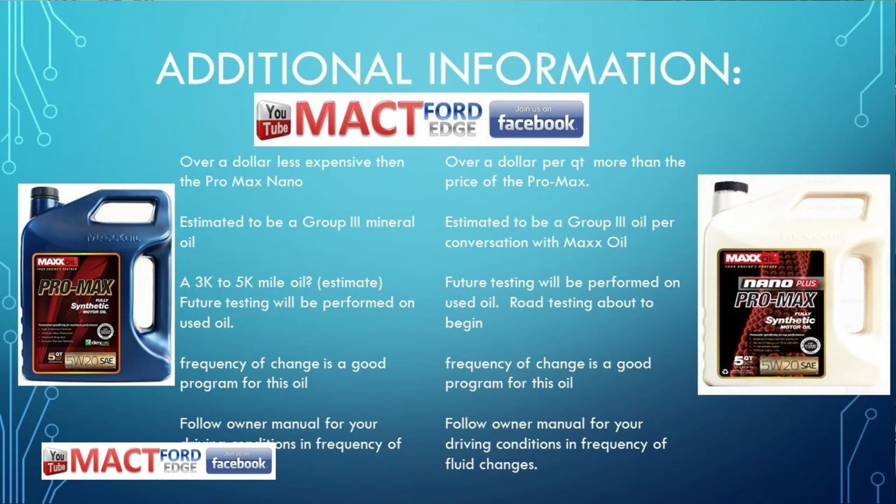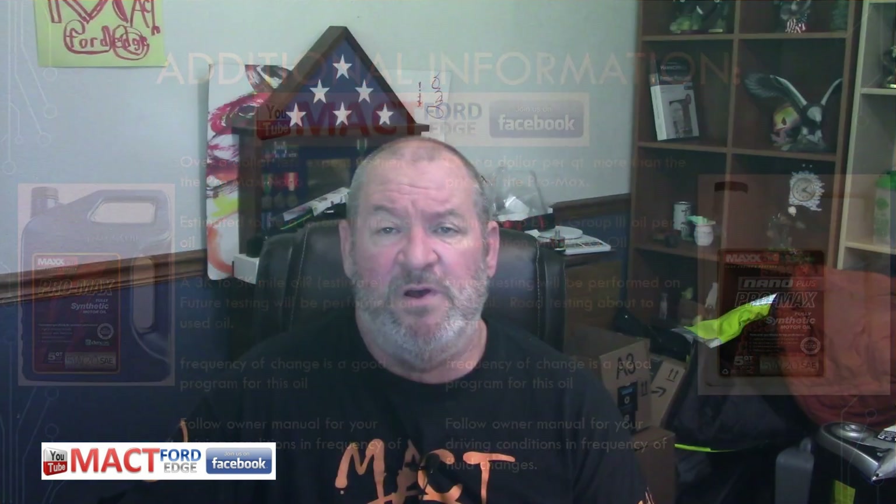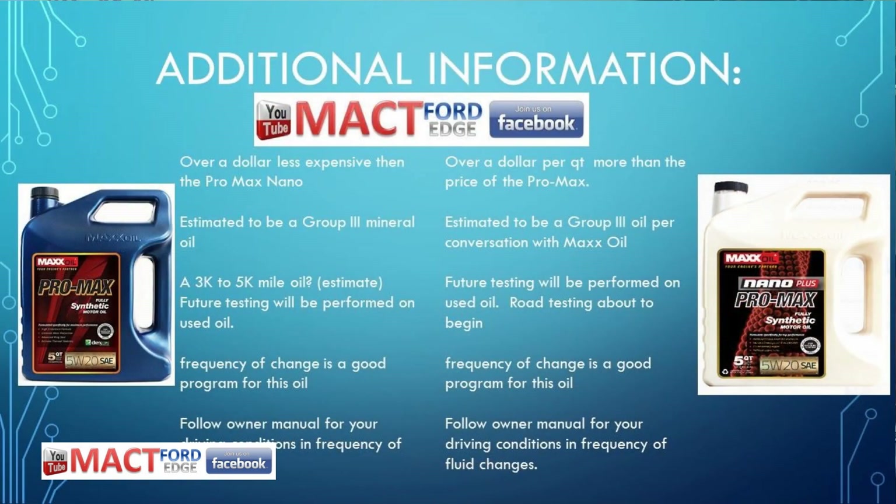Dollar for dollar, the Pro Max Nano is definitely more expensive than the Pro Max. Both are estimated to be group three mineral oils, which is pretty much what they told me over the phone. Based on the TBN, I'd say three to five thousand more miles per oil change. It's a low TBN, so I don't have used oil analysis yet to see how far it drops. A three-to-five-thousand-mile oil change would probably do you justice — but always follow your owner's manual. The Nano Plus is over a dollar more per quart than the Pro Max, and it is a group three oil based on all my conversations.